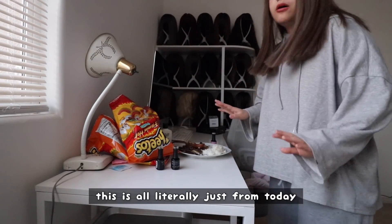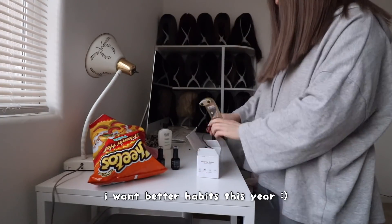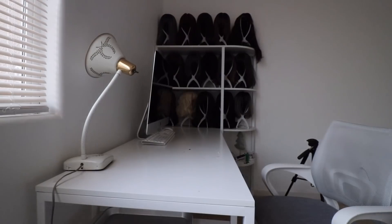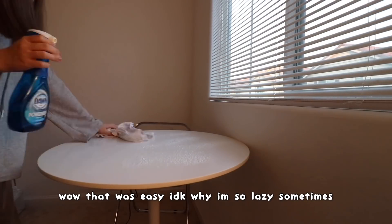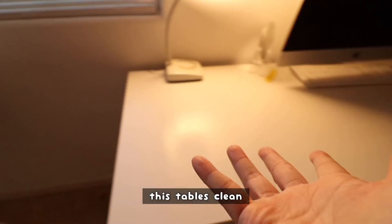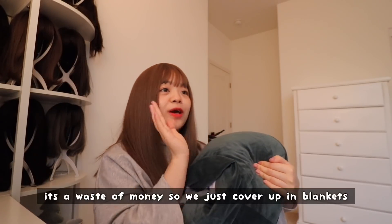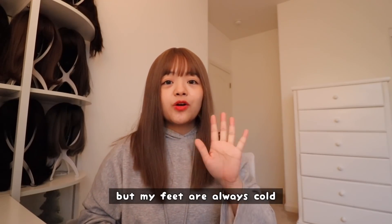My desk is a mess and this is all literally just from today. Okay, this table is clean and now this table is clean — yay! In my house, we do not use the heater. I learned that from a very young age — it's like a waste of money. So we just cover up in blankets, but my feet are always cold.